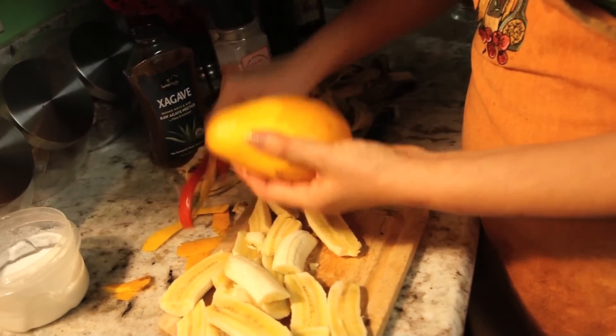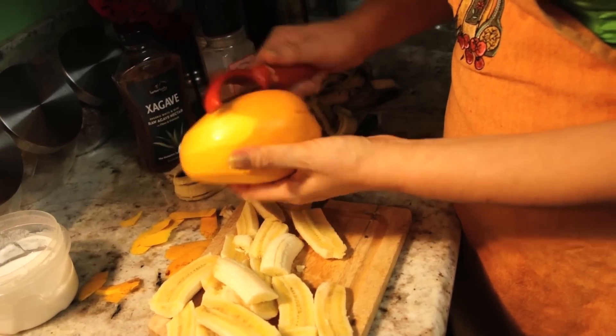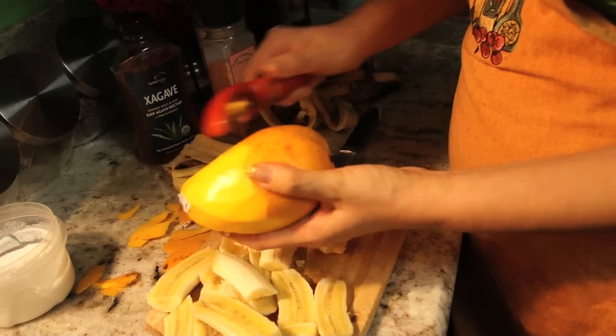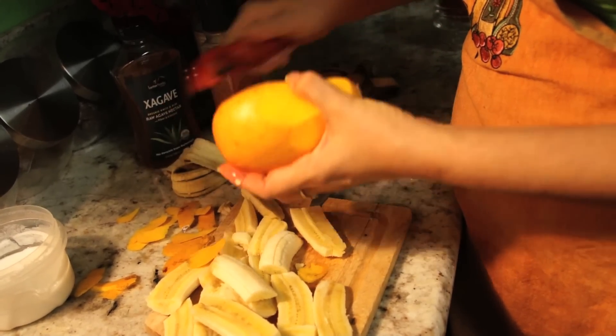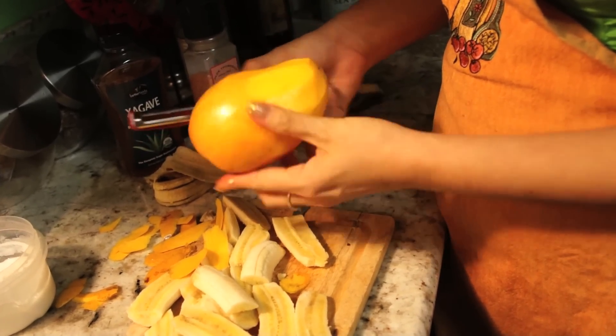I'm going to add some Thai mango — I think that'll make it even better. I'm peeling the skin so that I don't have to boil the skin into my dessert.